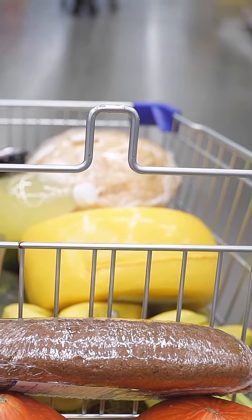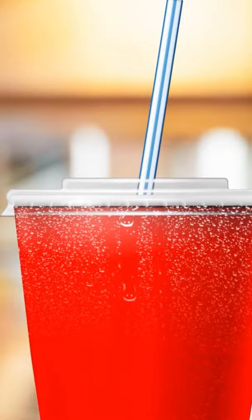Metal loops on shopping carts are for hanging fragile bags from. Lids of takeaway soda cups are coasters that fit the cup perfectly.